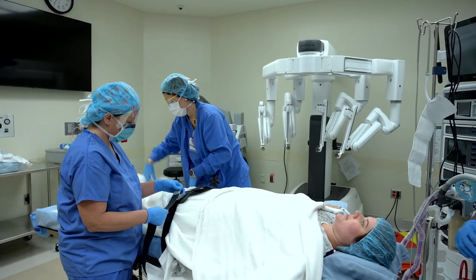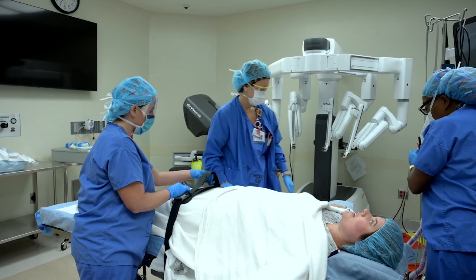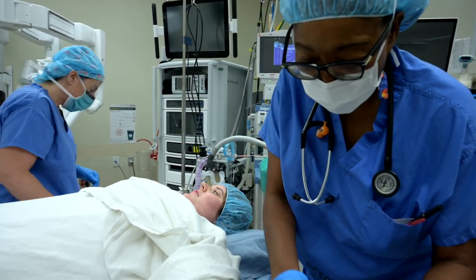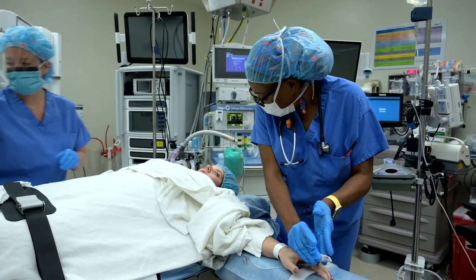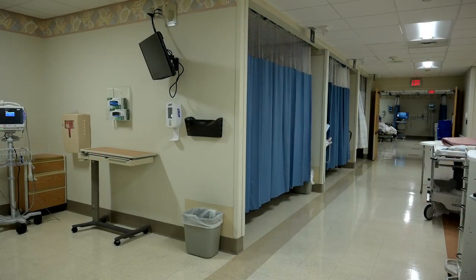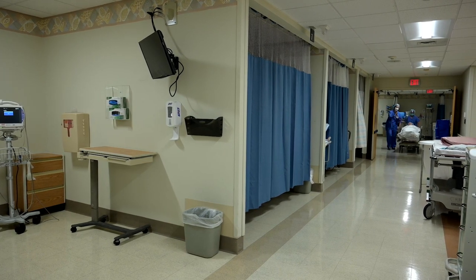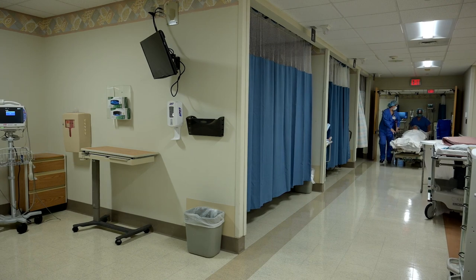Inside the operating room there will be a specially trained team of surgeons, nurses, anesthesiologists, and scrub techs who will work together to provide for your needs and safety during the surgical procedure. When your surgery is finished, you will be taken to the PACU or same-day surgery unit for recovery. A registered nurse specially trained in post-anesthesia care will monitor you and provide for post-operative management.